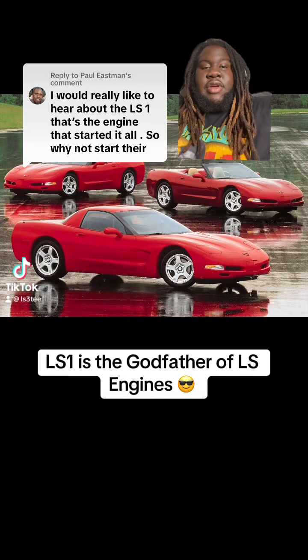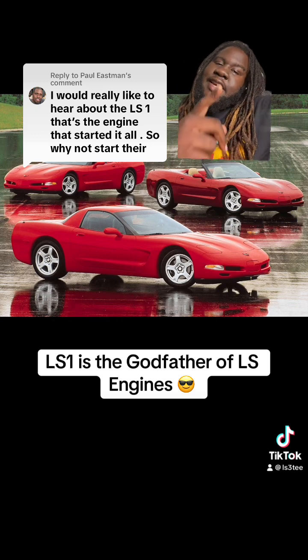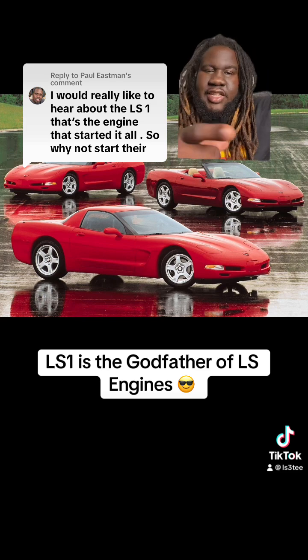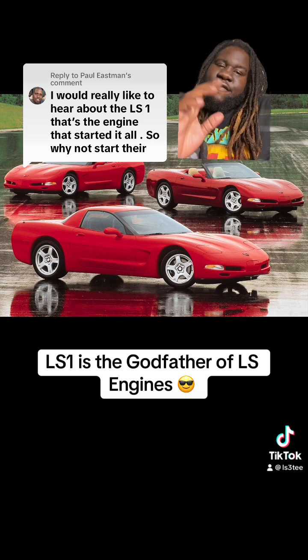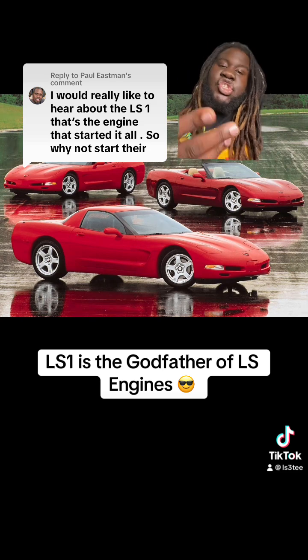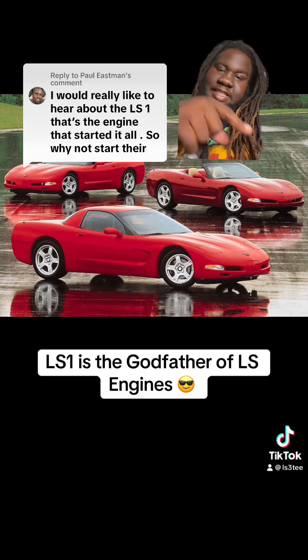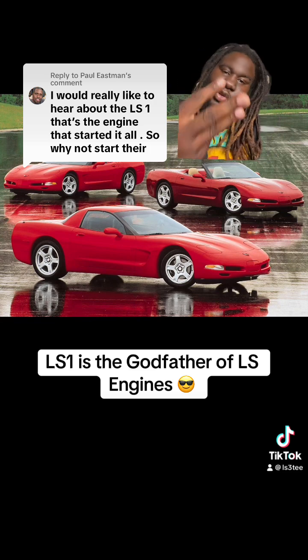We're back with another video. We're going back in time today — back to the 90s, 1997 to be exact. 1997 was a very interesting year for General Motors. General Motors introduced to us in 1997 the C5 Corvette, which came in three variants.